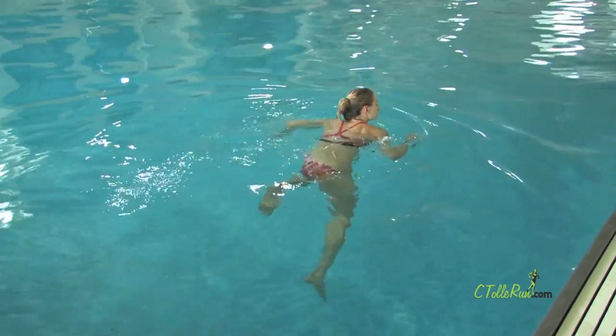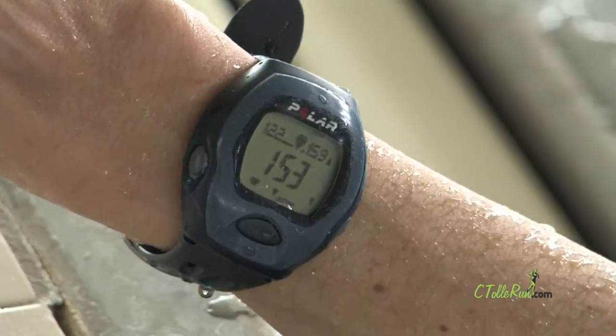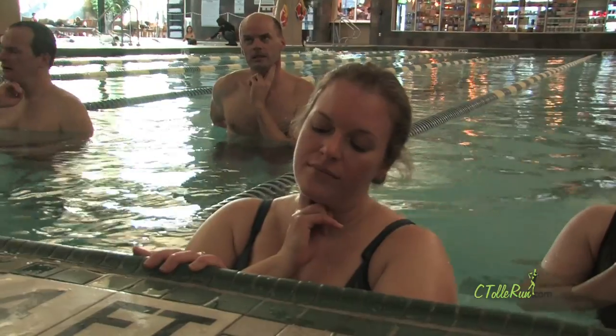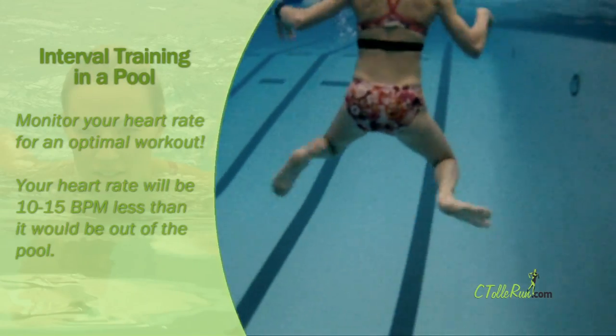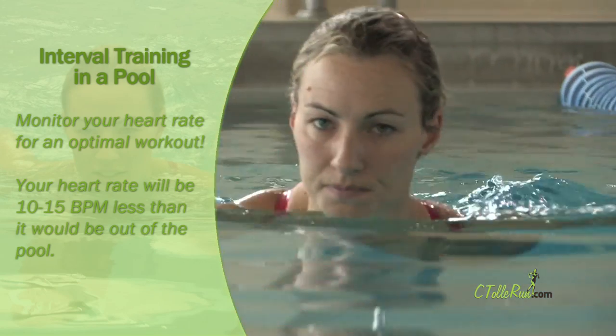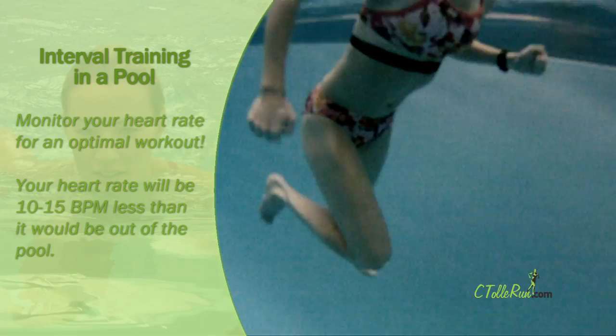Doing intervals in the deep end of the pool is a great way to stay fit. Be sure that you're monitoring your heart rate with a heart rate monitor, or by taking your pulse to ensure you're getting an optimal workout. Due to the temperature of the pool and the non-impact, your heart rate will be 10 to 15 beats per minute less than it would be if you were doing a workout outside on the roads.